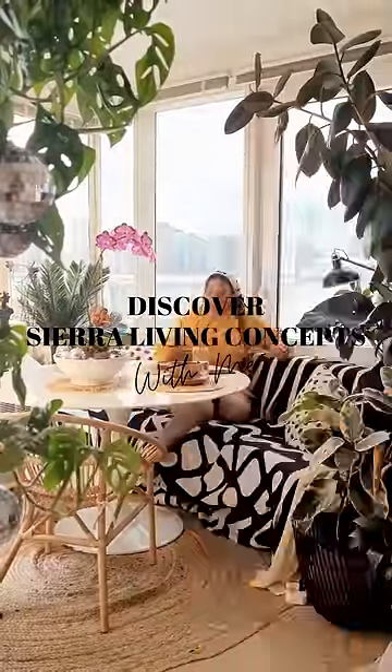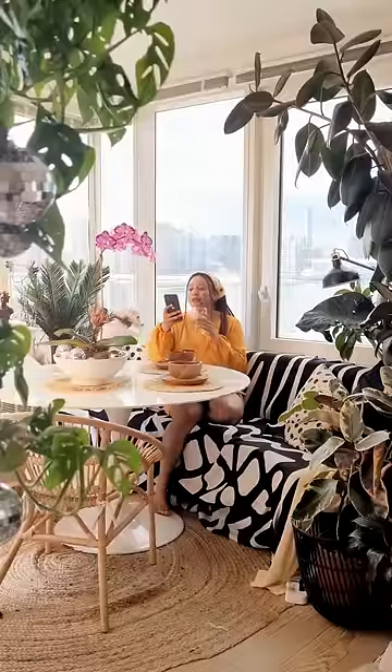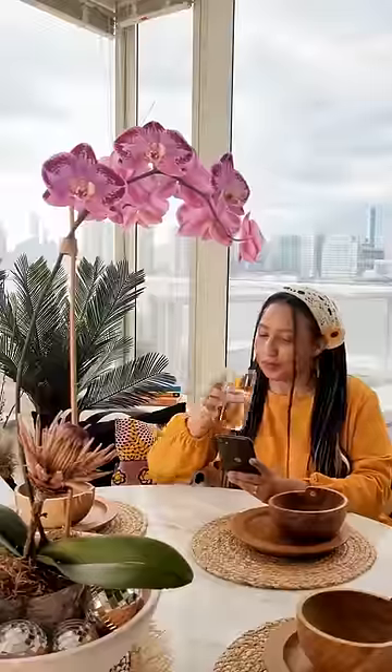Hey people, brace yourselves for a design journey like no other. Let's begin a furniture adventure at Sierra Living Concepts, where every piece narrates its own story.